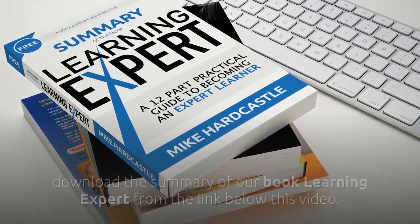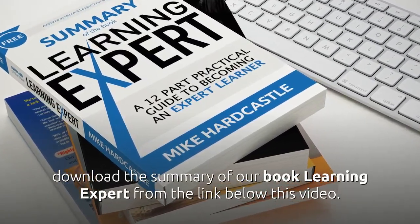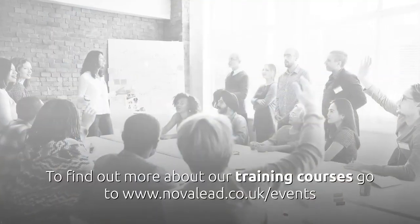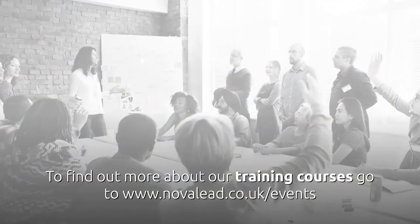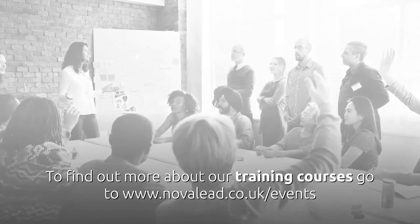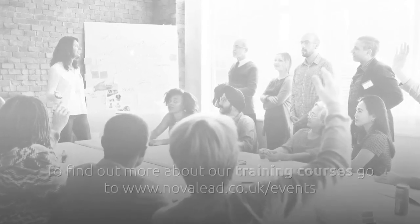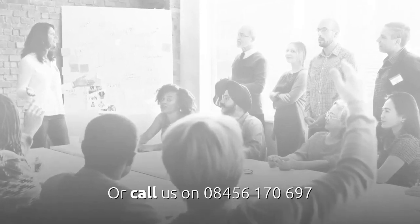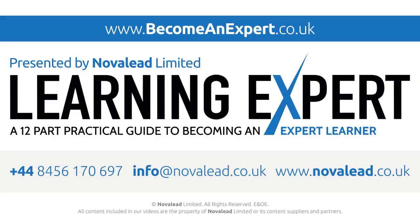For more information on questioning techniques, download the summary of our book Learning Expert from the link below this video. To find out more about our training courses go to NovaLead.co.uk forward slash events or call us on 08456 170 697 — NovaLead.